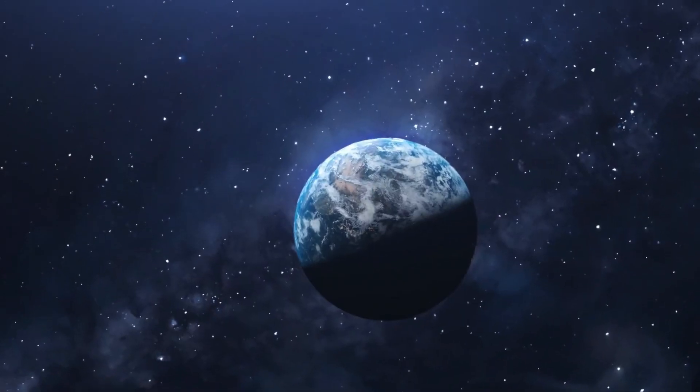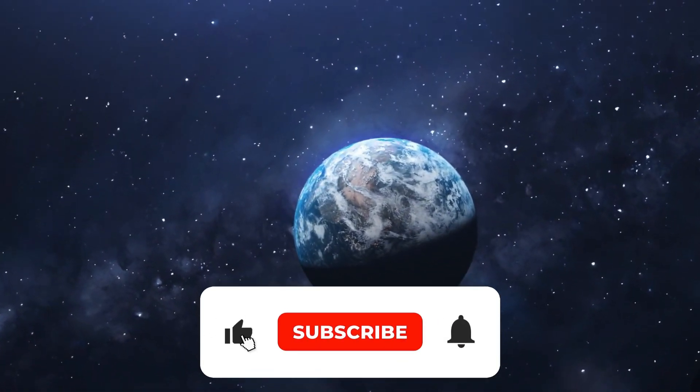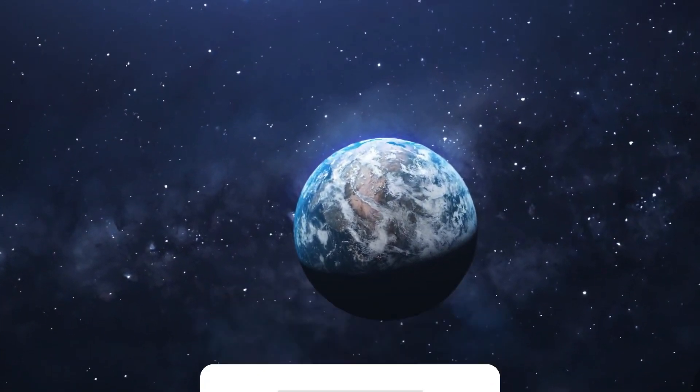What are your thoughts on the new SpaceX spacesuit? Let us know in the comment section down below. That's all for today, guys. Thanks for watching the video. If you've enjoyed it, please like, share, and subscribe to our channel for more such exciting updates. Until next time.